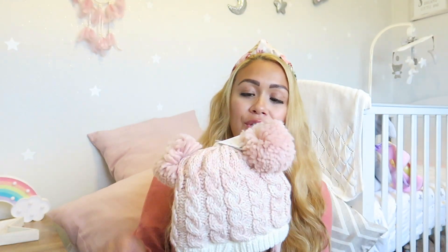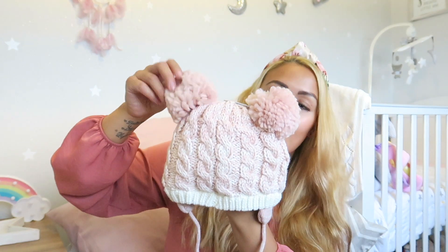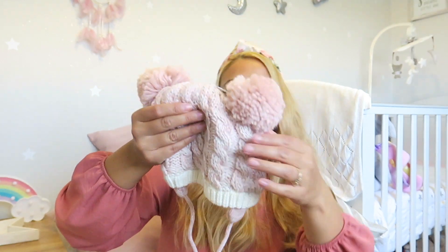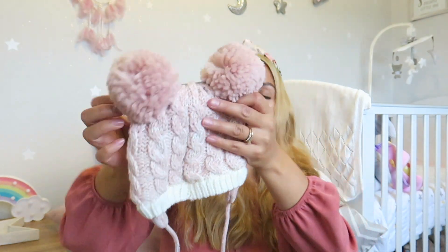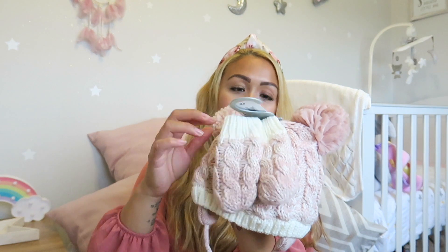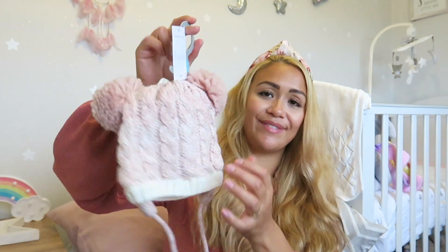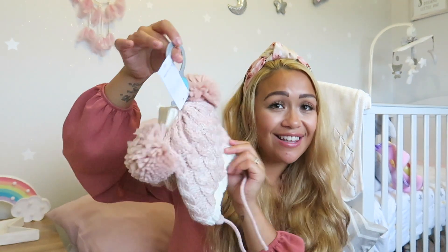I just saw these and had to buy them — a hat with pom-pom bear ears and matching mittens. She has a couple of winter hats already, but none with matching mittens, and I just love this set. It was £6.